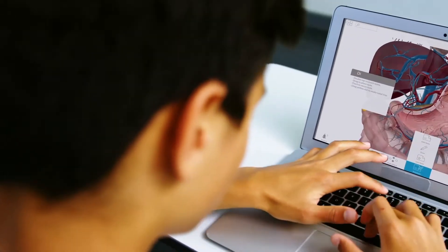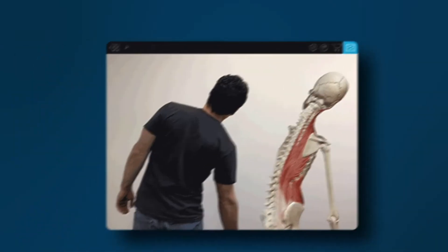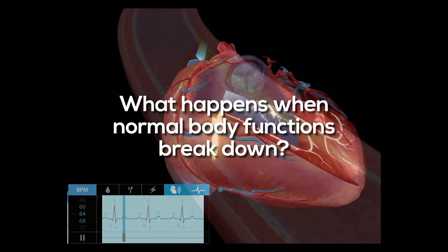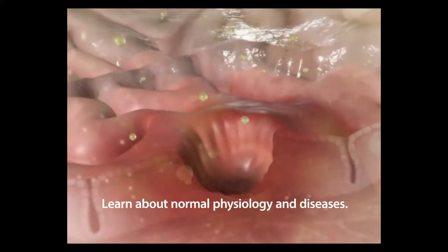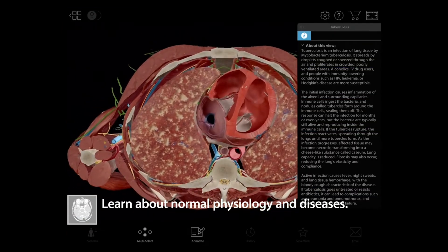Giving you the freedom to learn whenever you want, however you want — forever changing the way you understand your body and how it works. Today we are excited to be here at Health to announce our latest product, Physiology and Pathology, which helps students explore common disease versus healthy states. So join us on our mission: Better Health Education for All.